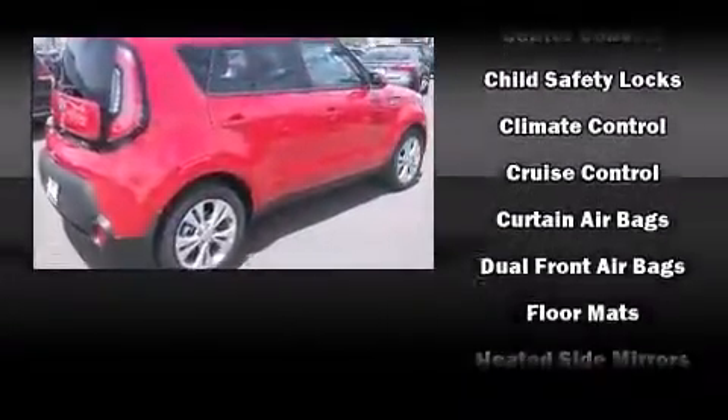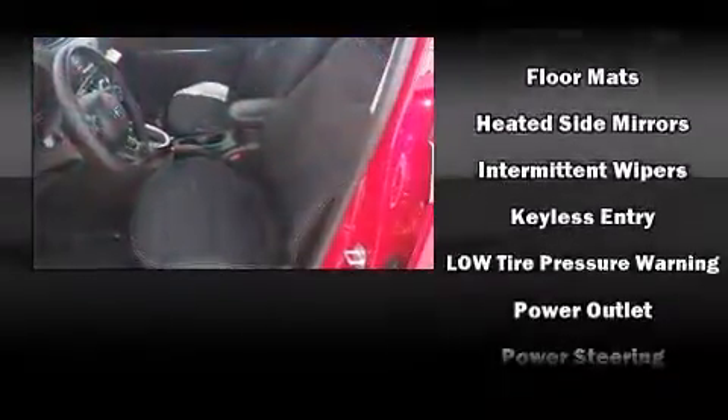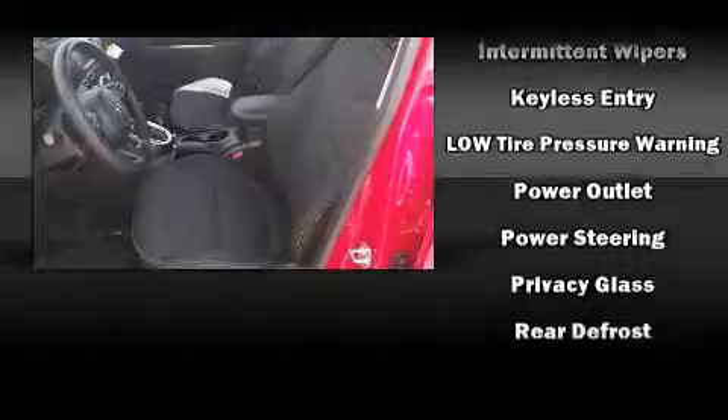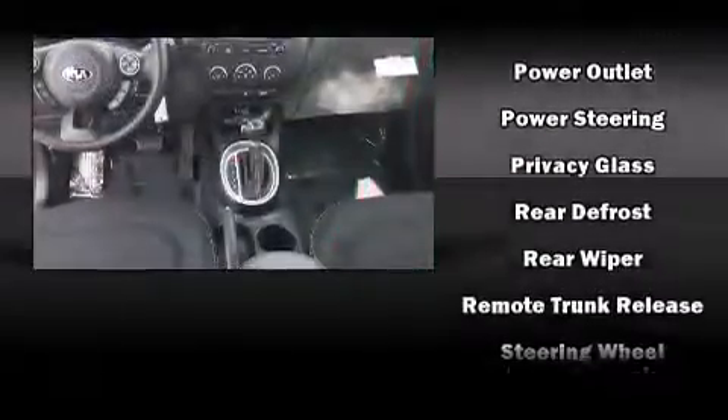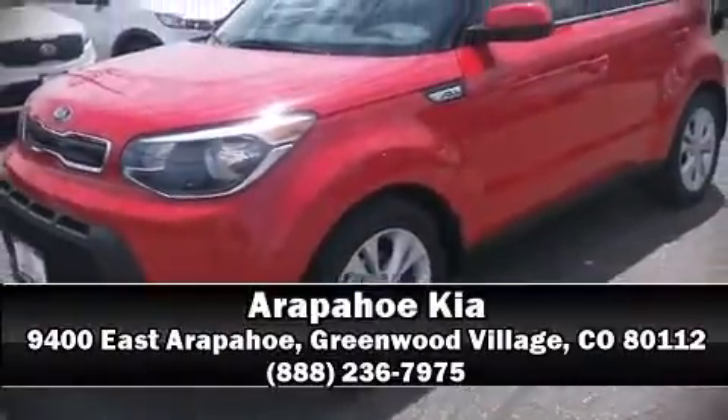Kia ensures the safety and security of its passengers with equipment such as head curtain airbags, front side impact airbags, traction control, brake assist, a panic alarm, and four-wheel disc brakes with ABS. Stop by our dealership or give us a call for more information.